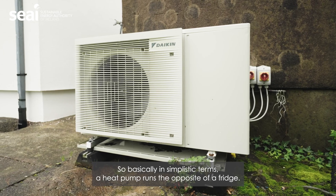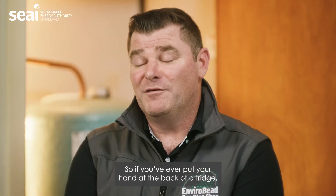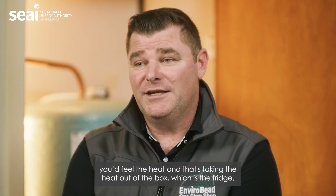I'm project lead with EnviroVid One Stop Shop. In simplistic terms, a heat pump runs the opposite of a fridge. If you ever put your hand at the back of a fridge, you'll feel the heat — that's taking the heat out of the box, which is the fridge.